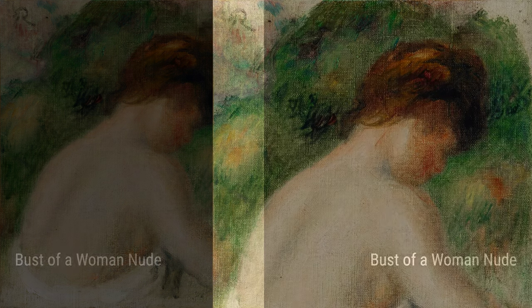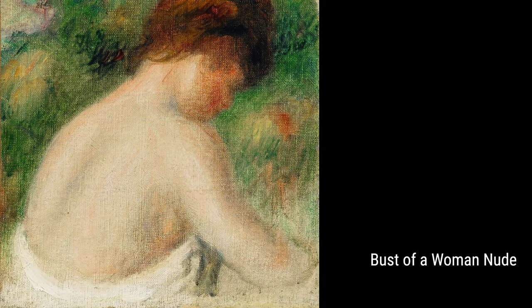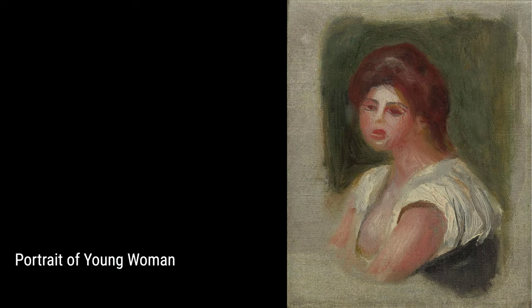Next, we have Cagnes' Landscape with Woman. Renoir spent a lot of time in Cagnes, a small town in France, and this painting reflects his love and connection to nature. The woman in the painting adds a touch of femininity and serenity to the landscape.